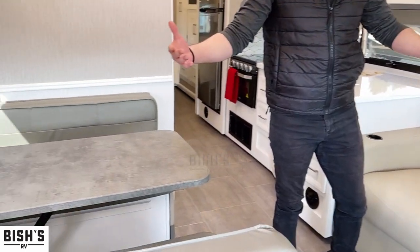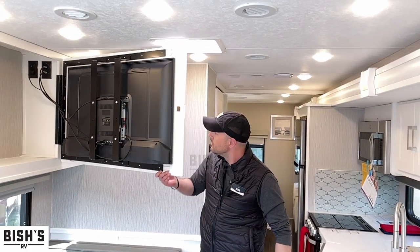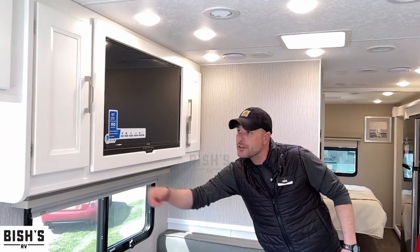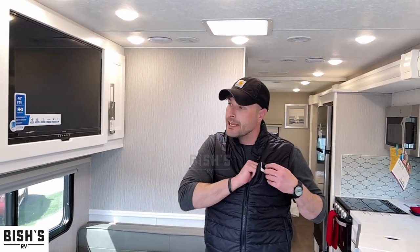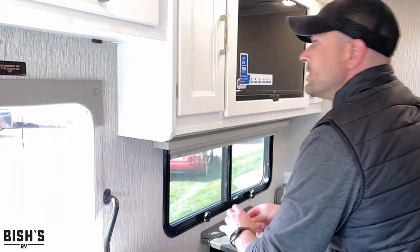It has two TVs, and both of them have storage behind them. Coachman is one of the very few manufacturers that in their construction, they'll use galvanized steel beams to mount all the cabinetry. My magnet will stick right to it.